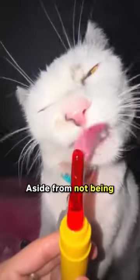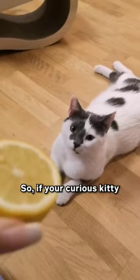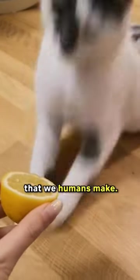Here's something you might not know. Aside from not being able to taste sweetness, cats can't taste sourness either. So if your curious kitty takes a nibble of your lemon, they won't make that funny sour face that we humans make.